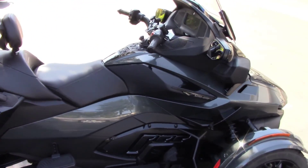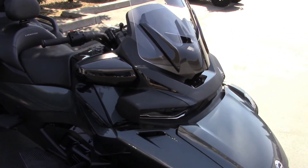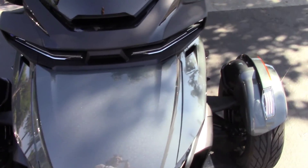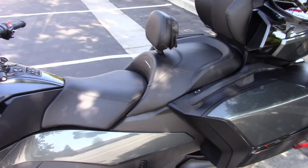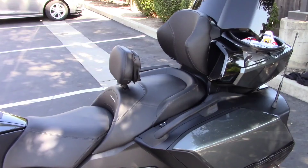It's got a six-speed semi-automatic transmission. It's got a frunk in the front — the front trunk. Semi-automatic means that I shift up, but it automatically shifts down.